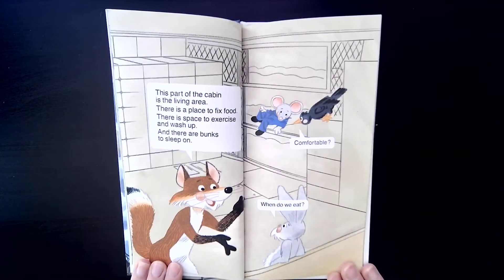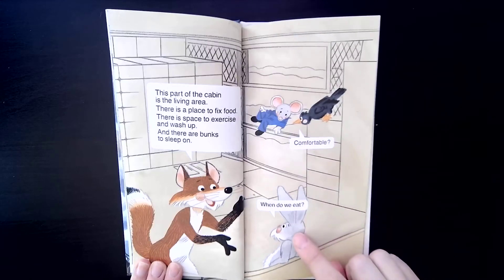This part of the cabin is the living area. There is a place to fix food, space to exercise and wash up, and there are bunks to sleep on. Christopher asks, 'When do we eat?'